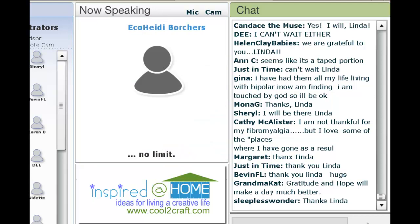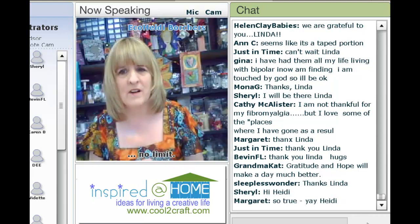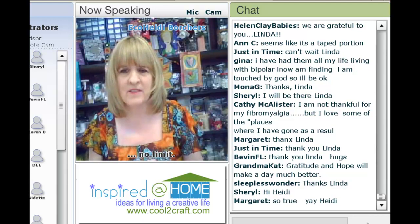Here to share a super cool project is my sister, Eco Heidi Borchers. This is such a wonderful show with the theme of grateful.